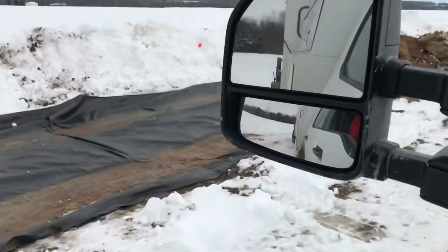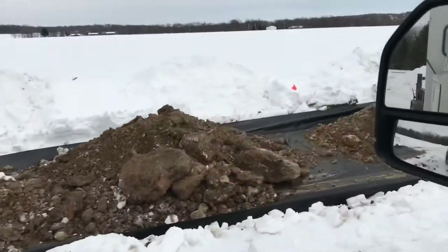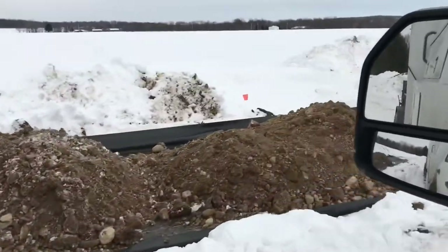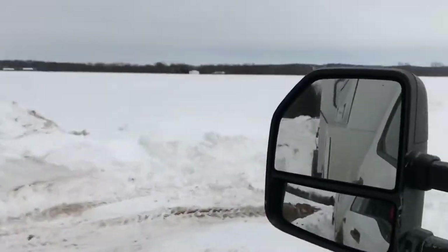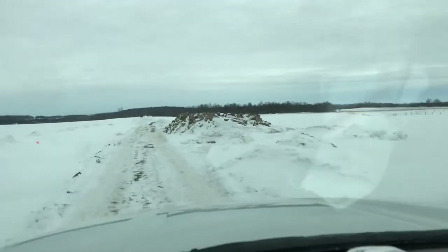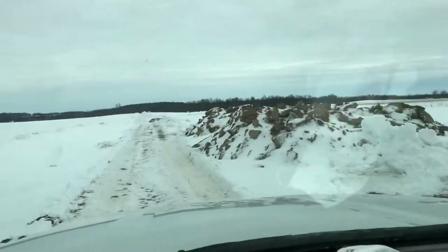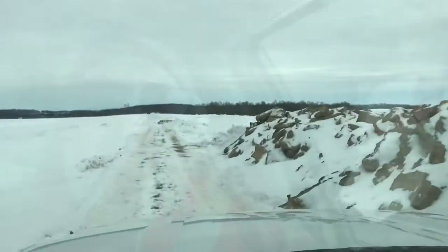Here's what it looks like — one load, two load, three load, four load. Sun went down, cloudy. You can feel the temperature dropping, now it's getting cold. Load number five on the trailer, leaving the borrow pit.